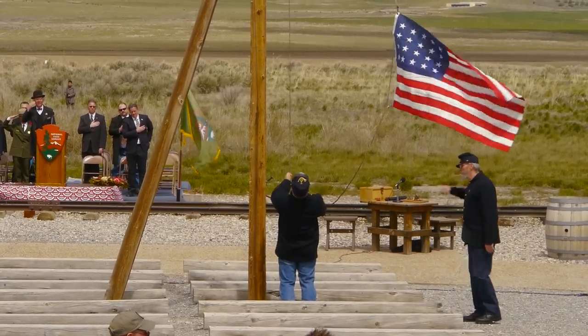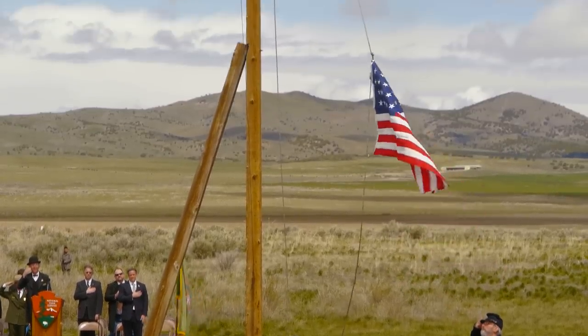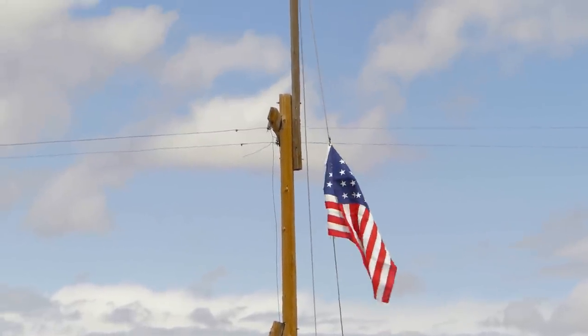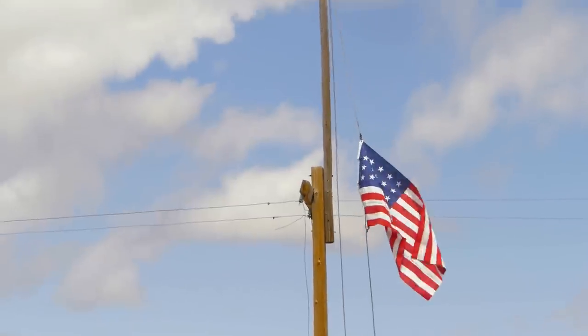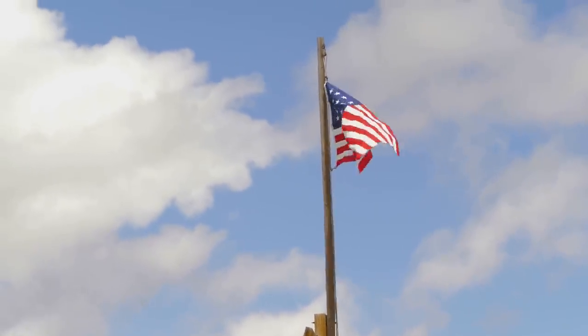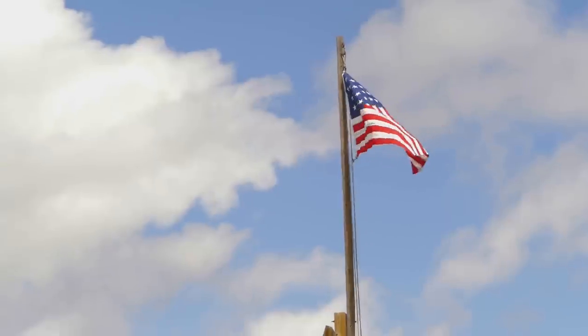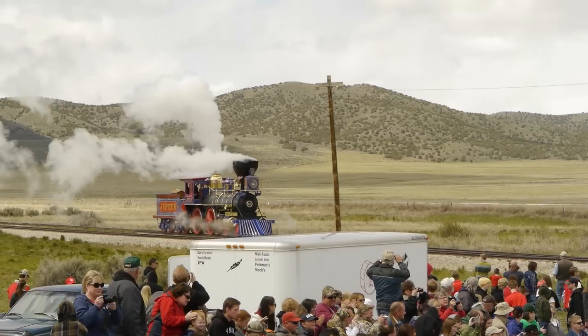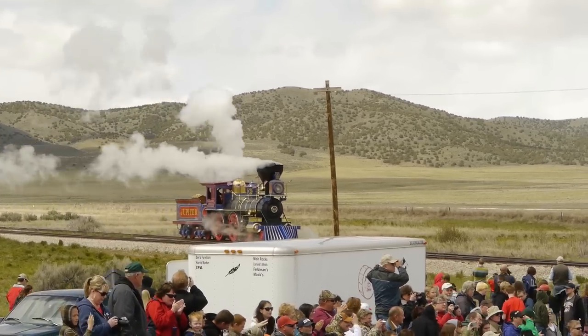While they might not know what color the engines were, they sure know what time the spike was driven. That's because the telegraph lines were hooked up coast to coast and the entire event was broadcast by telegraph. For the reenactment they wait until the exact moment when the festivities started and try to match it minute by minute as it occurred.